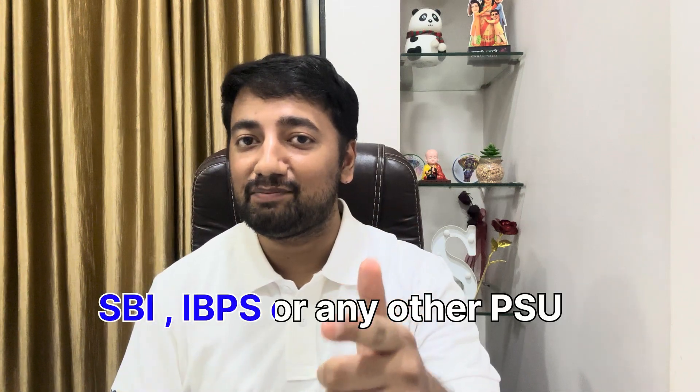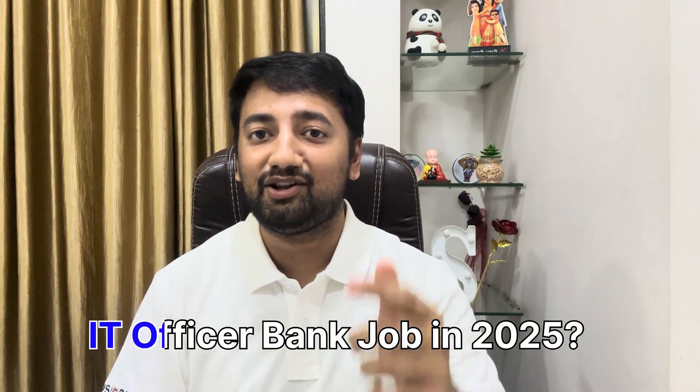Are you preparing for SBI, IBPS or any other PSU IT officer bank job in 2025? Then you must know what skills banks and recruiters are looking for beyond just the written exam. Hi, I am Sai Mubta, currently working as an IT officer in a public sector bank. I have gone through the exam, the interview and the job itself. In this video,